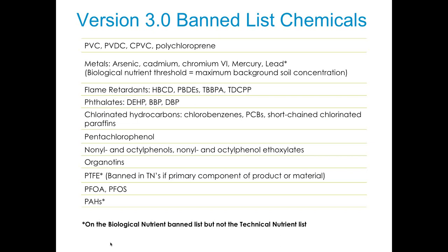One change in Version 3 is that we've increased our banned list. In Version 2, the main chemical not allowed was PVC (polyvinyl chloride) and related chemicals like chloroprene and PVDC. Under Version 3, starting in 2013, any new products getting certified cannot have any chemicals on the expanded banned list, which includes flame retardants, phthalates, chlorinated hydrocarbons, PFOA, and more. There are also additional banned chemicals for products intended as biological nutrients — those going back into the biosphere or getting composted at end of life.